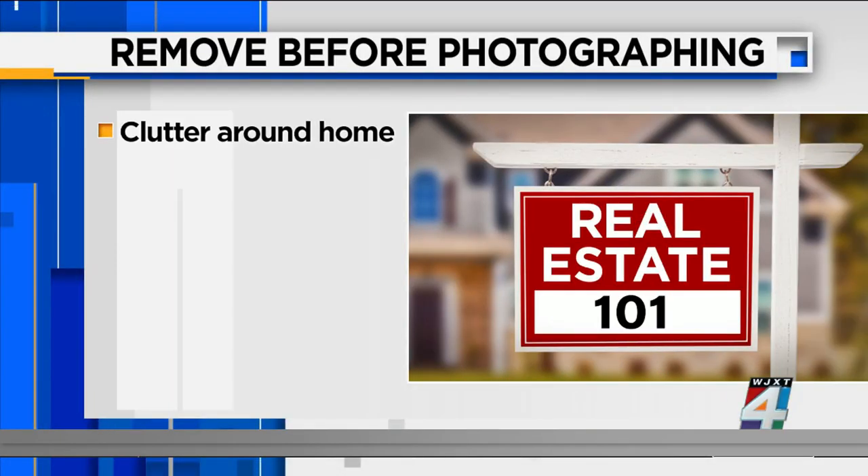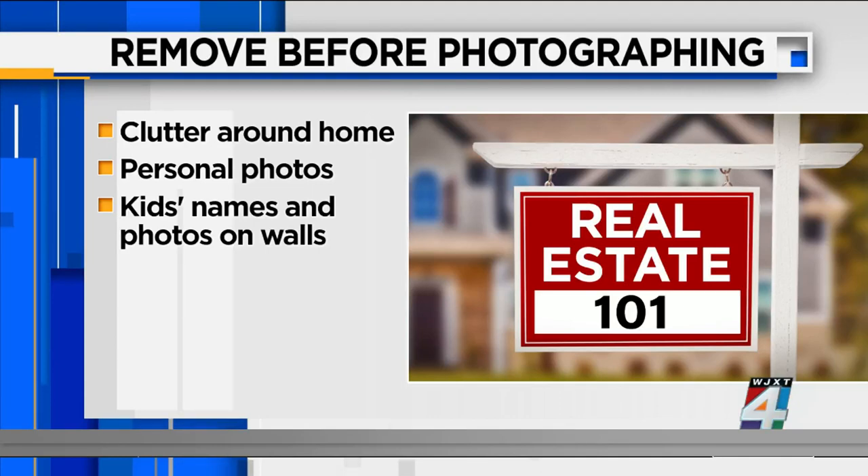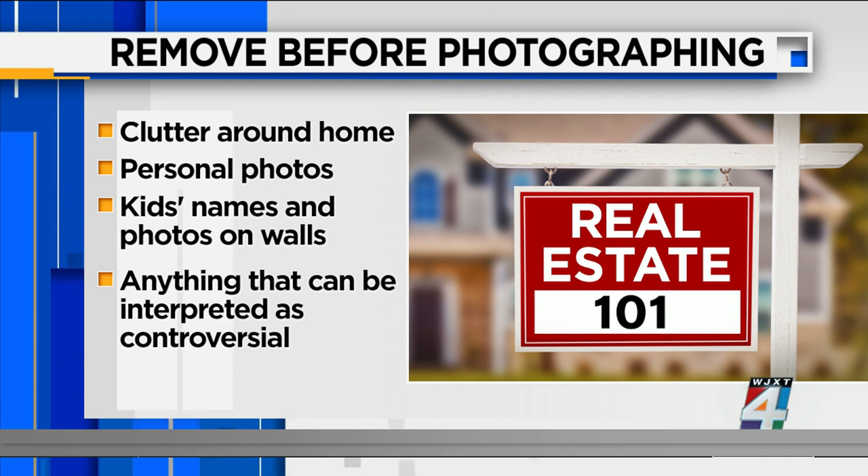Tina Castro, the photographer featured in that story, has some words of advice before you have your photographs taken. She says one of the things you want to do is remove the clutter around your home — you don't want to highlight any mess. Any personal photographs you have on the walls, take them down. You want a buyer to be able to envision themselves living in that space. Also, some families have their kids' names stenciled on the wall or have photographs of their children. She says you want to have that removed for safety purposes — you don't want any creeper to be looking at your kid and knowing that Mackenzie lives in that house. Also, remove anything that can be interpreted as controversial, or if you're in a high-sensitivity job, remove that too. Remember, all of these pictures are being disseminated not just in your local area but around the world, so you want to protect yourself as much as possible.